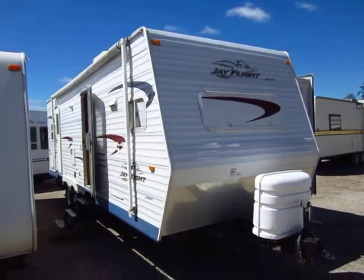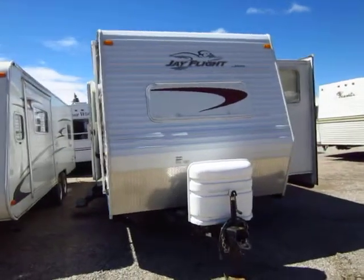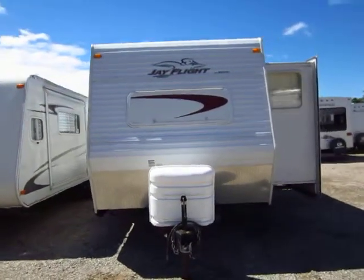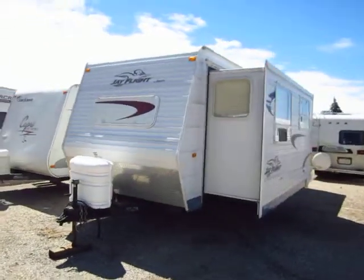2005 Jayco J-Flight Model 28 FKS here at Haylett RV of Coldwater, Michigan. Just came in today at the time of this filming. One owner, non-smoker, no pets, older couple.